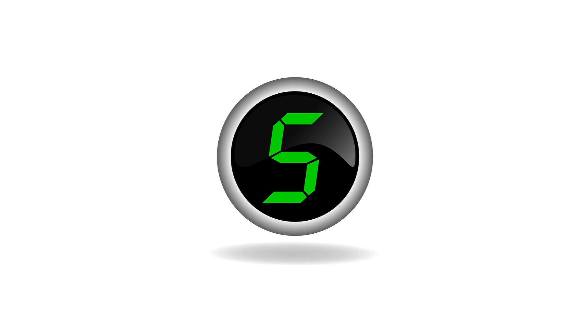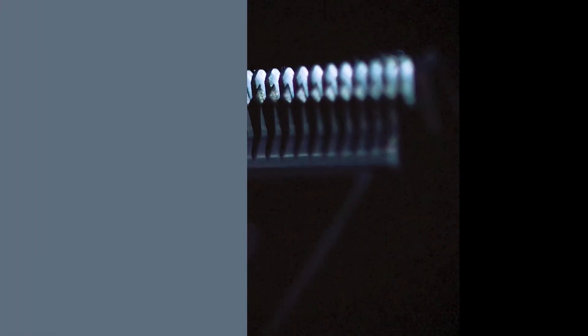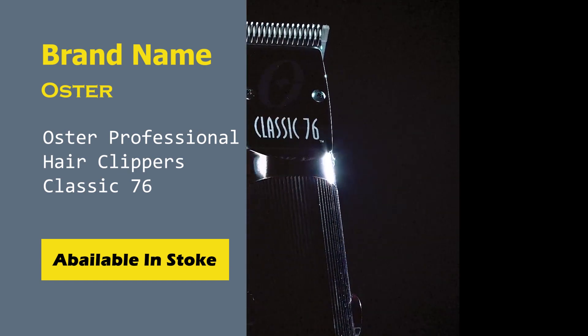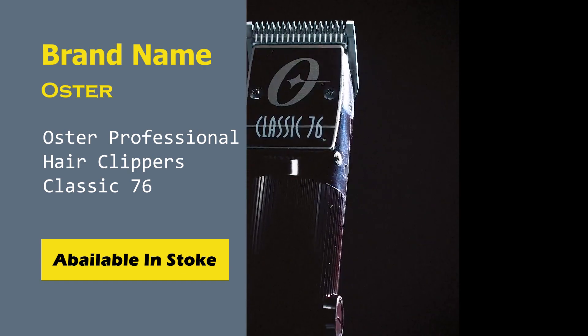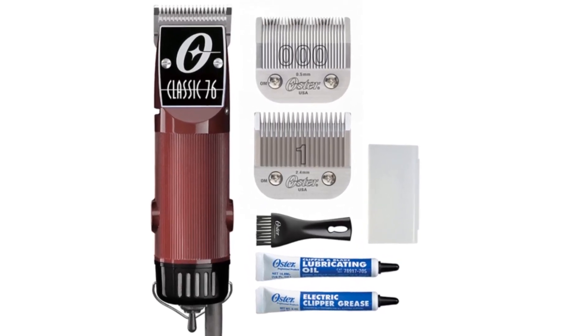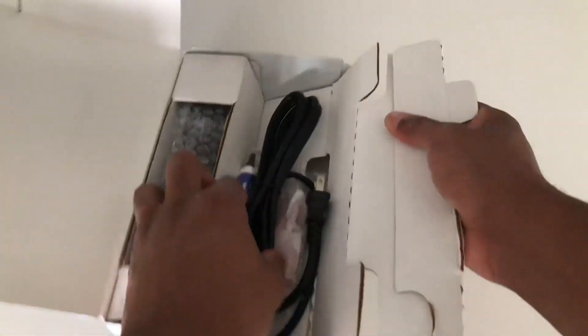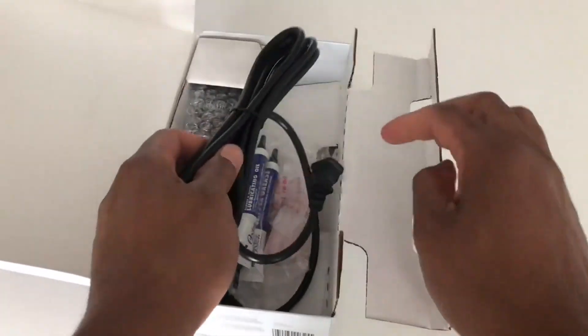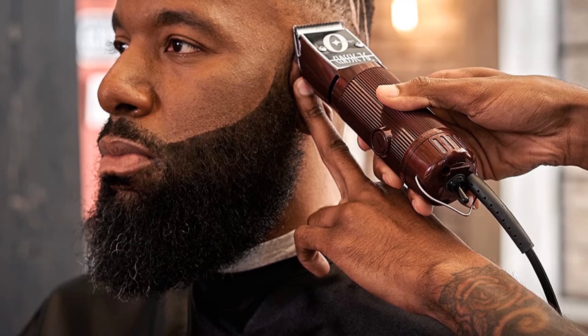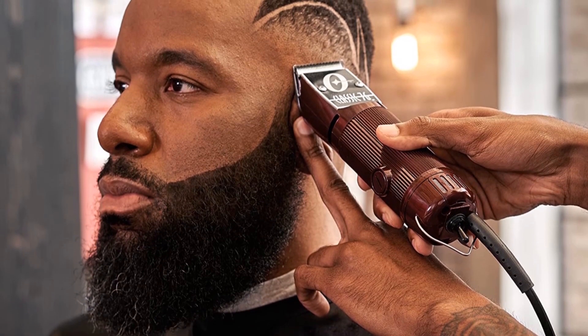Number 5: Oster Professional Hair Clippers Classic 76. The Oster Classic 76 is the heavy artillery of Oster Professional Hair Clippers — manly, powerful, akin to a Harley-Davidson, but in the hair clipper market. This is a heavy-duty barber clipper with vintage looks, outstanding quality, and premium detachable blades. The Classic 76 comes with a single-speed universal motor.